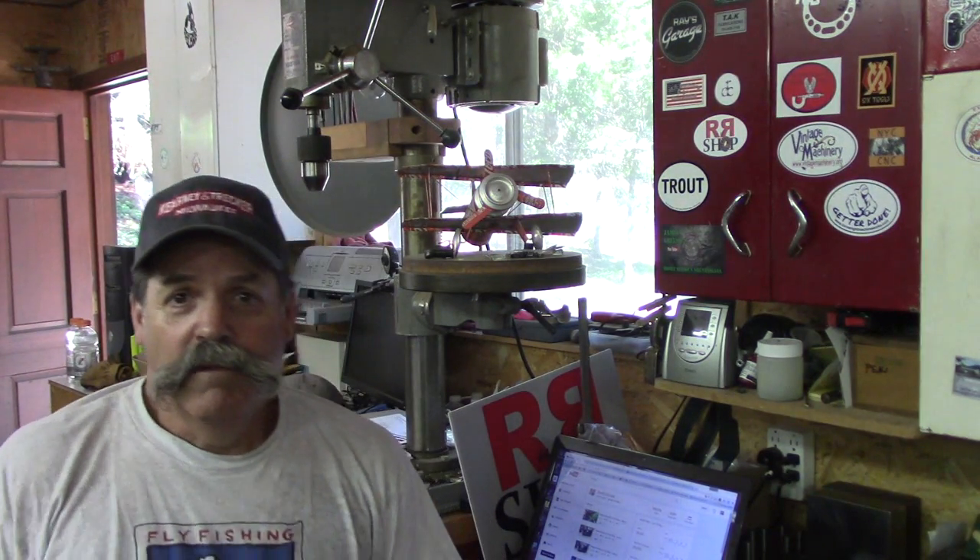How you doing everybody, Randy Richard in the shop. Finally got a little back from vacation — we were up in Oregon on the Deschutes River fly fishing for big red side rainbows. I caught a pile of them, a bunch that were 18 to 20 inches, and then a few over that even. We did really well and had a great time.